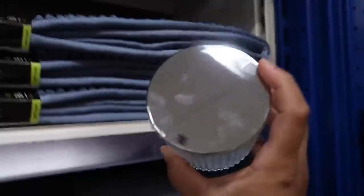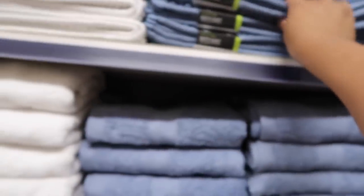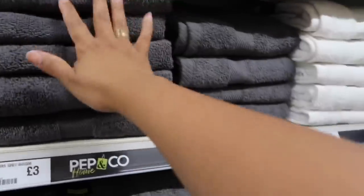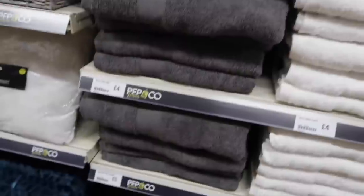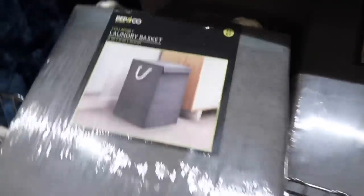Look at that — a proper noise mirror! Bath mat, three pounds — it's quite thick, really really nice. They've got a blue, white and gray towel. This looks like my other towel from somewhere. Hand towel is three pounds. Dark charcoal gray, white and blue — the bath towel is four pounds, and the bath sheet is five pounds. They also have a collapsible laundry basket.